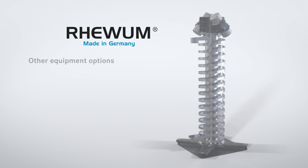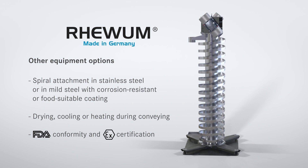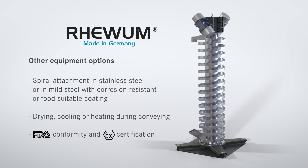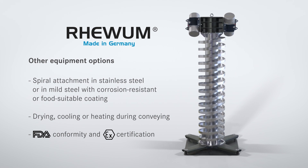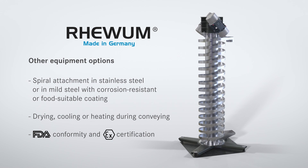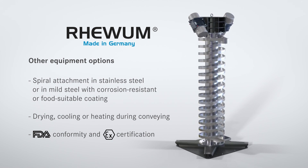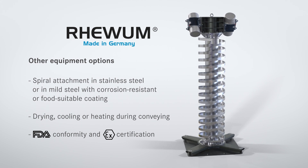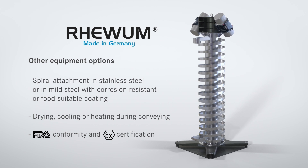Via the optional equipment possibilities, you can optimally adapt your ReLift to the application. These include a spiral attachment in stainless steel or in mild steel with corrosion-resistant or food-suitable coating, drying, cooling, or heating during conveying. Of course, our spiral conveyor is also available with ATEX certification and FDA conformity.